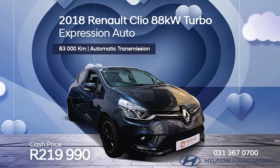This 2018 Renault Clio 88K Turbo Expression Automatic is 219,990 rand.